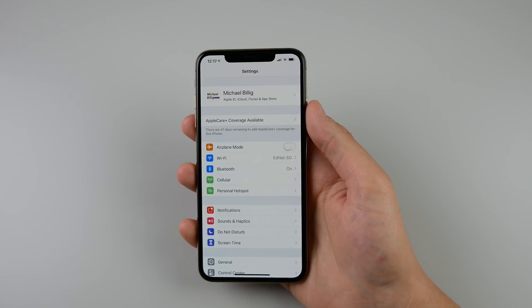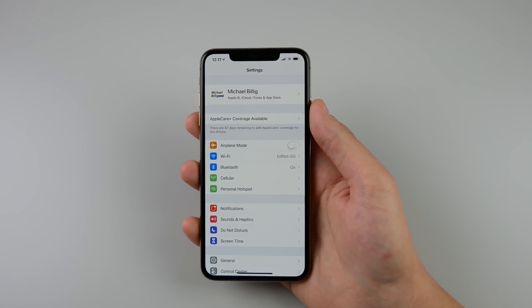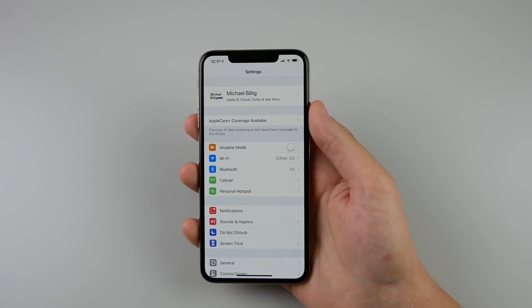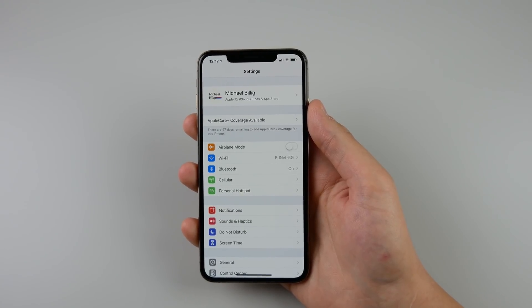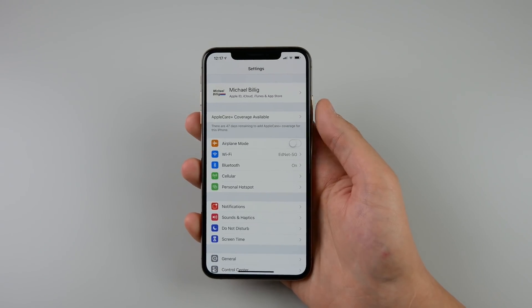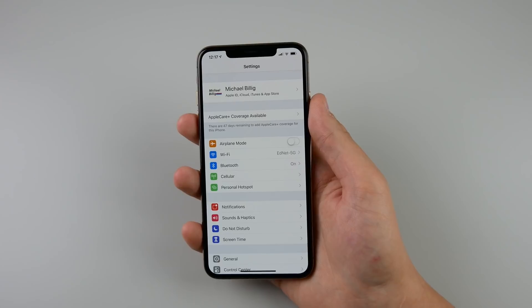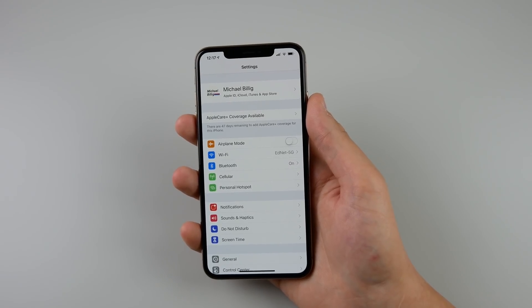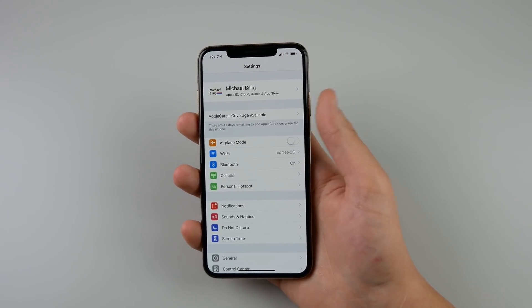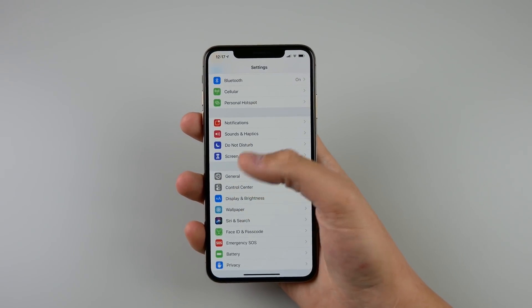Other than that, that's pretty much it for iOS 12.4 — a very small update. Unfortunately I did have a lot of stuttering after I installed it. I closed out of Safari and my entire phone froze and glitched out for about five or six seconds. That might have just been the phone indexing files after completing the update, or it might have been a bad bug. I'll have to wait and see — I will have a video coming out in a few days talking about battery life and performance of iOS 12.4.